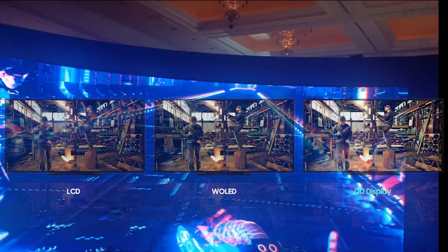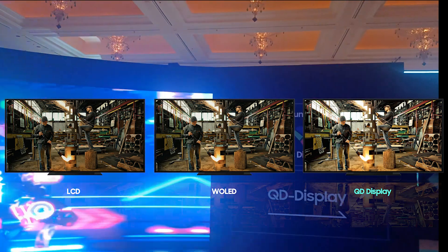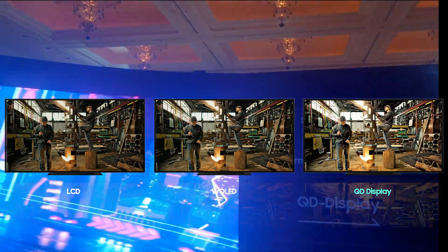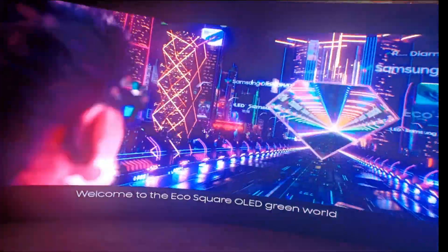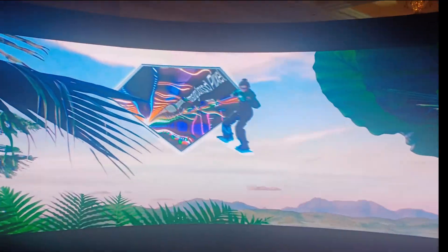The new OLED panels coming out today will be offered by several brands, meaning that the image quality performance at both the high-end and low-end luminance levels will be very similar. So we'll have to see how this works out in terms of how the brands position this in the market.